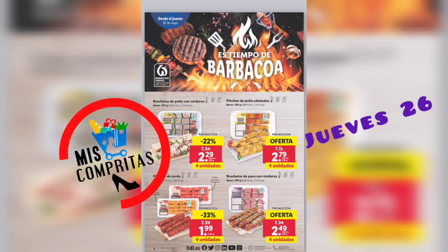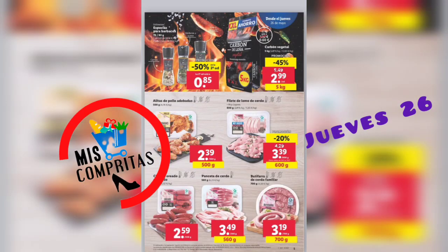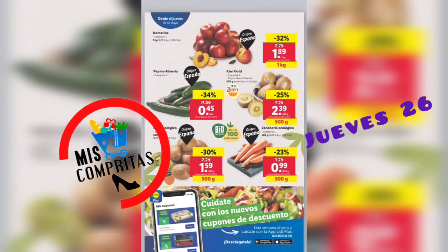Seguimos. Estamos en las barbacoas. La butifarra de cerdo familiar, 700 gramos, 3,19.